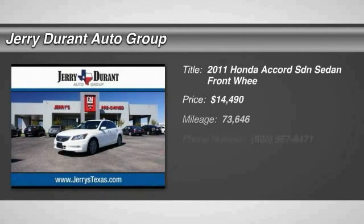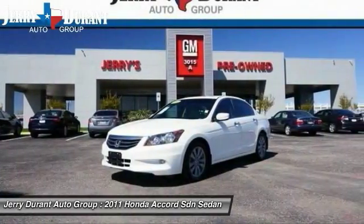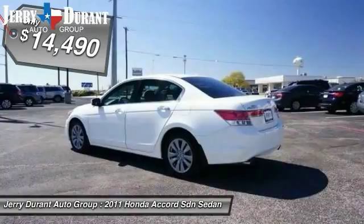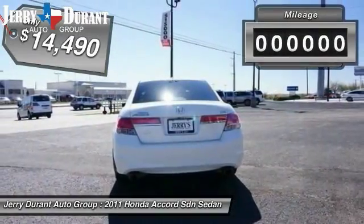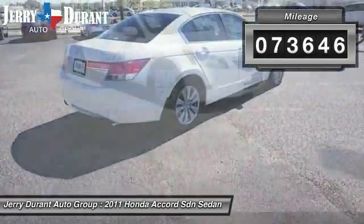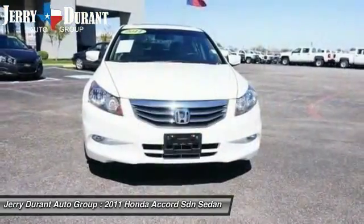The 2011 Accord. Ingeniously simple, yet overflowing with luxury and technological creativity. All that and more in the Accord, and it's priced below $15,000. This vehicle has less than 75,000 miles. If you like it online, you'll love it in your driveway. Take it for a spin today.